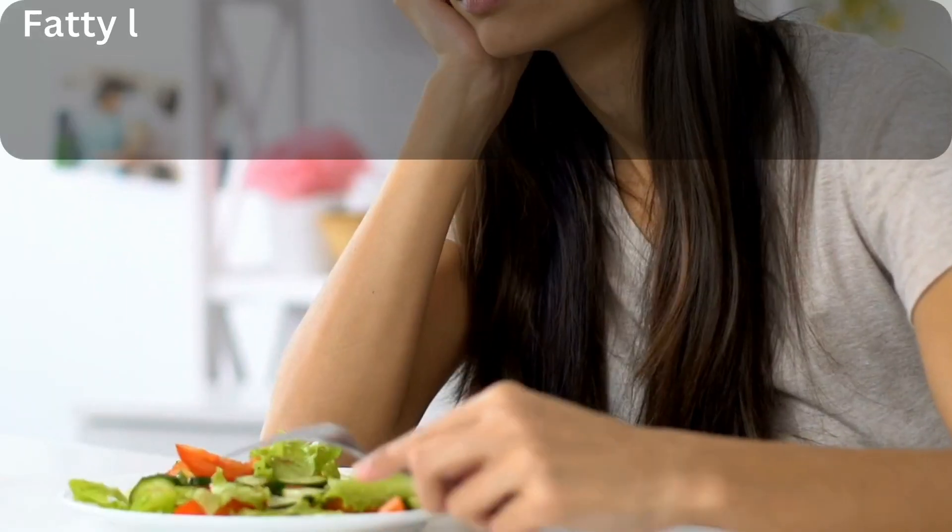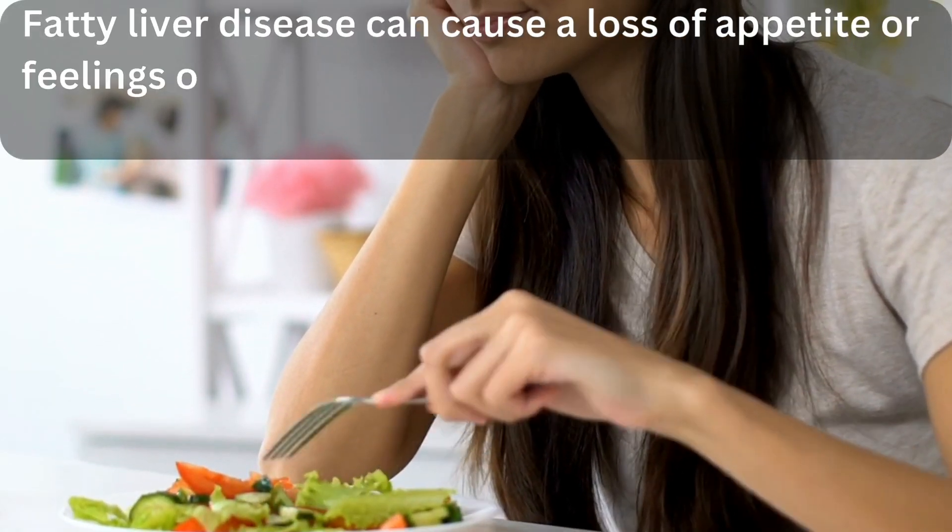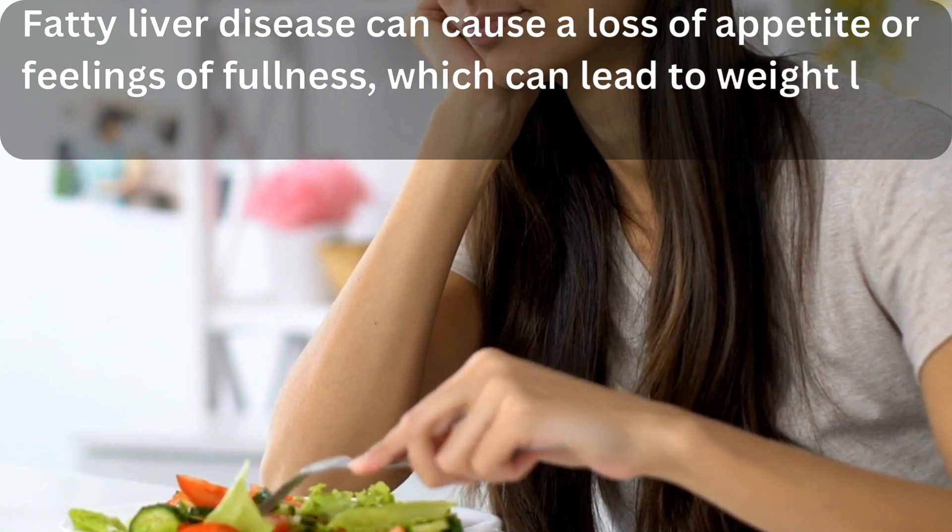3. Poor appetite. Fatty liver disease can cause a loss of appetite or feelings of fullness, which can lead to weight loss over time.